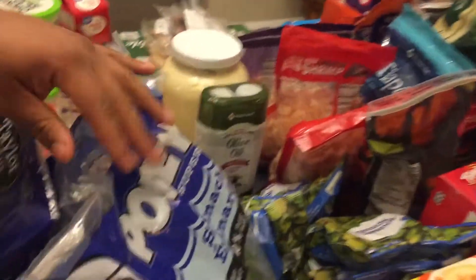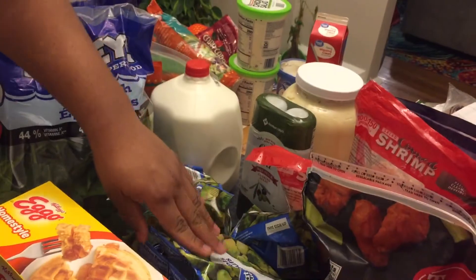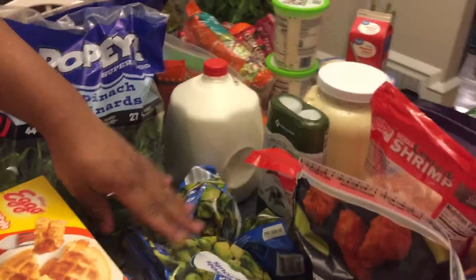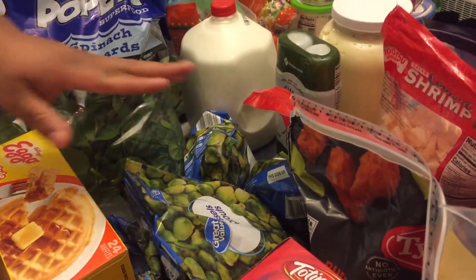Over here we have a lot of bags of Brussels sprouts. We love Brussels sprouts in this house. If you cut them up and sauté them with some oil, butter, and garlic salt they will be so delicious.